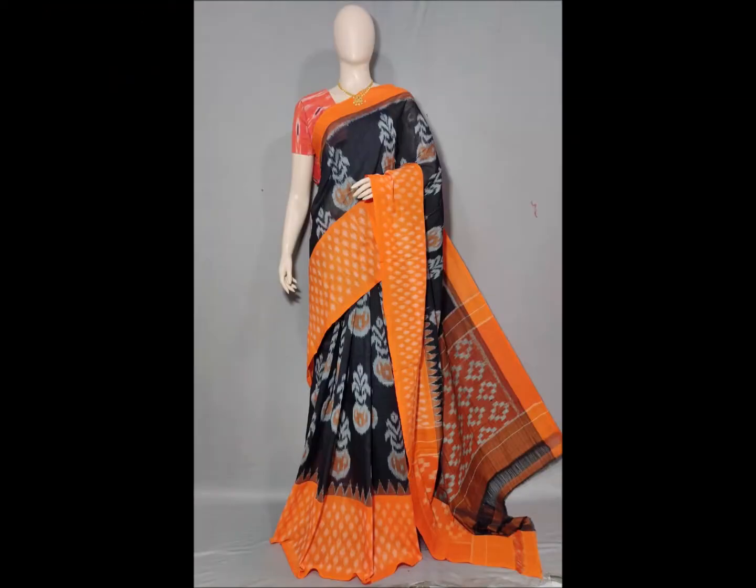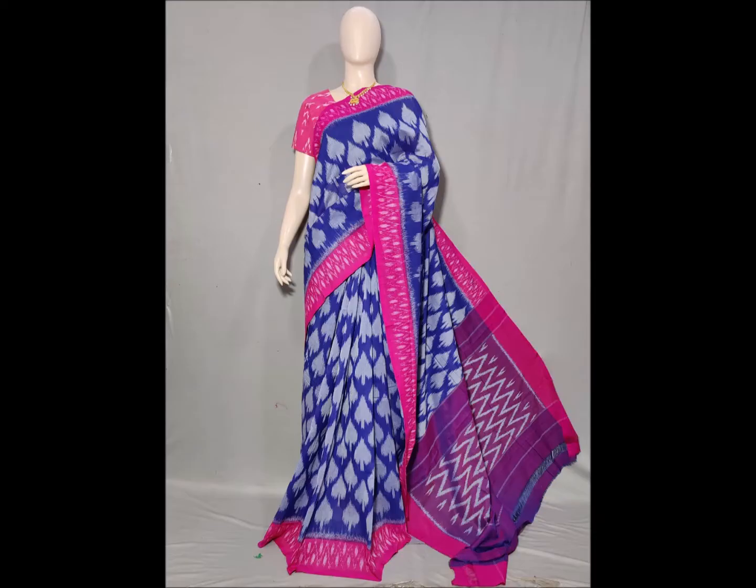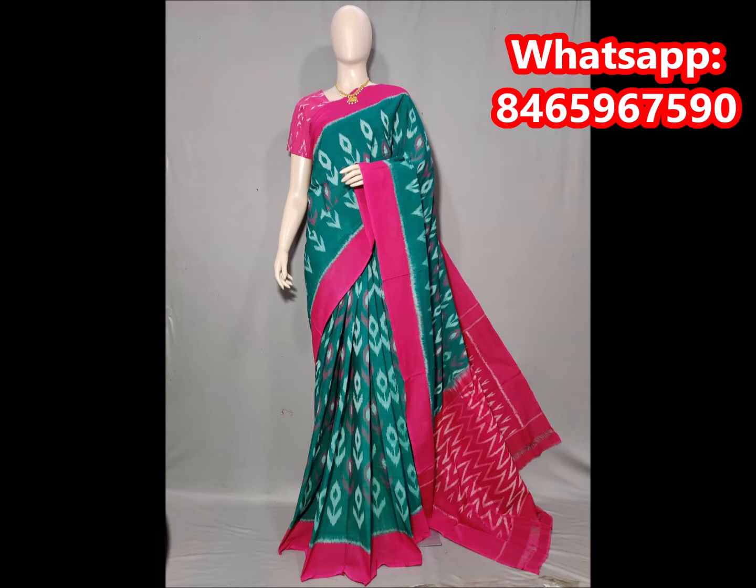It is a great collection and you will be able to select the sarees and order them. You can get a wholesale price for a single saree price. It is a very good product and I am going to show you a good collection of sarees.